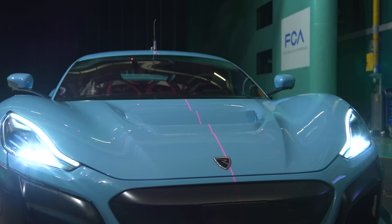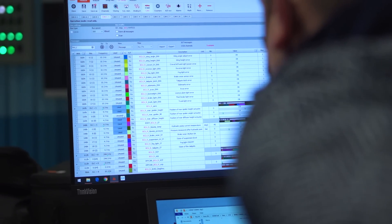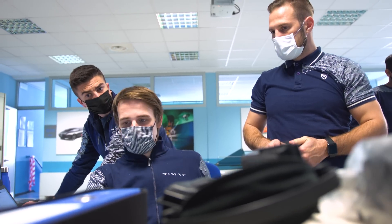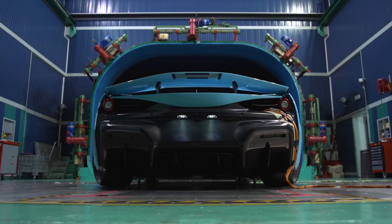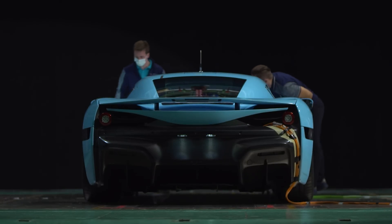The wind tunnel test is very important because based on these results we are correlating and validating our numerical simulations and the numerical models. But also we can see what is the effect of the wind on the car efficiency, on the cooling performance, on the active aerodynamic systems — how they are stable and how they perform with the wind load.